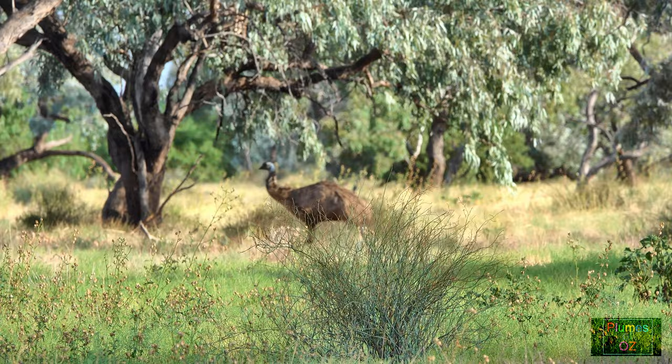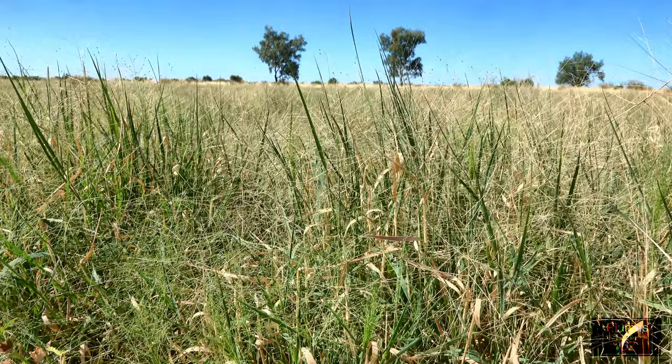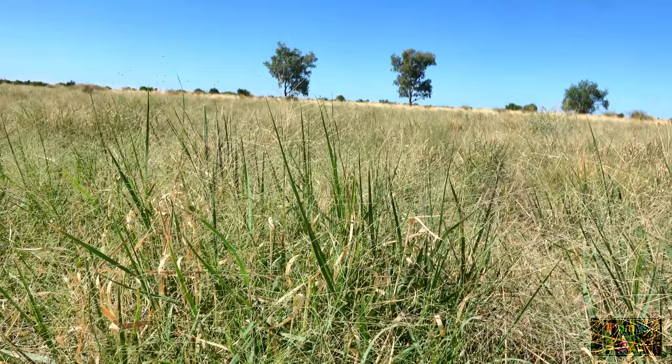But here in the grassland where this emu is running, there is an abundance of grass, and in areas like this we expect to find the zebra finch — an estrildid finch, or grass finch.